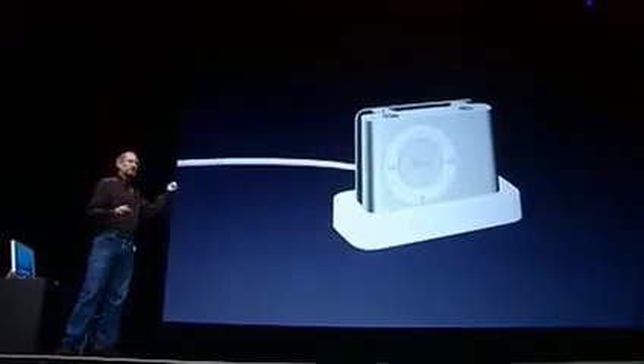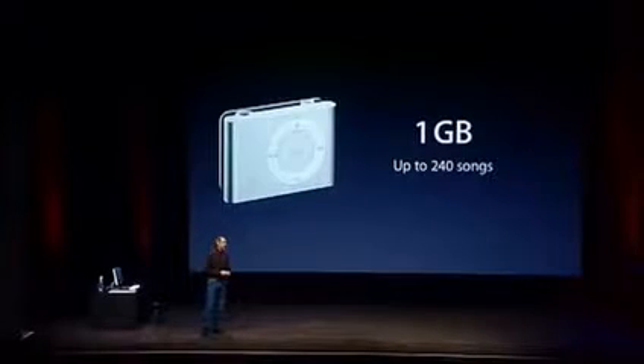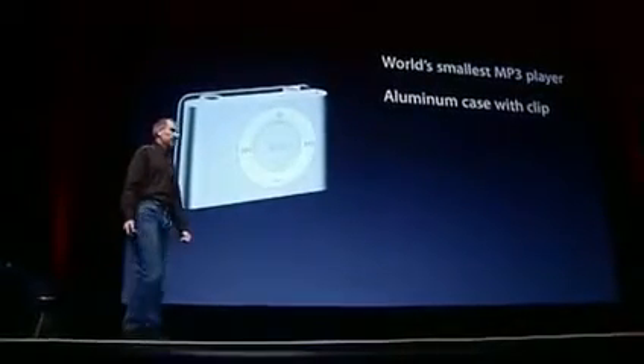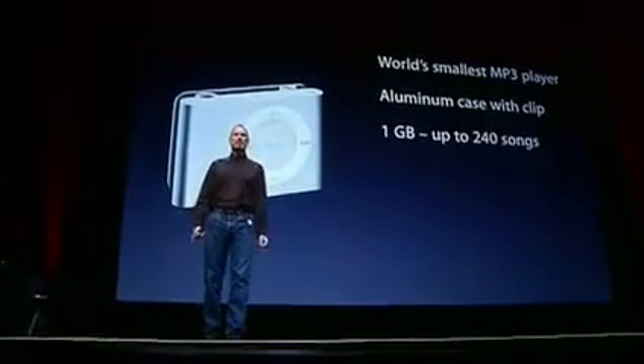It comes with a dock, so you can just dock it. A USB 2 plug on the other end of that cable plugs right into your Mac or PC to charge it and sync it. It comes in one model, and that model has a gigabyte of storage — holds up to 240 songs. This is the world's smallest MP3 player, certainly the smallest we know of. It's got an aluminum case with a built-in clip and is the most wearable MP3 player we know of.